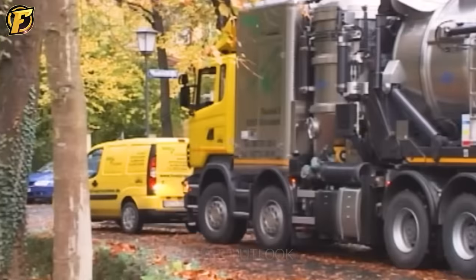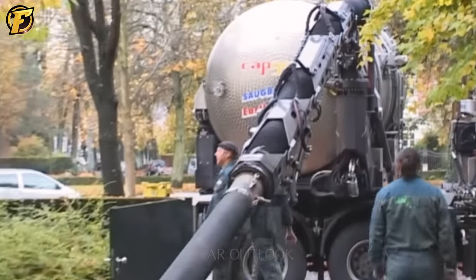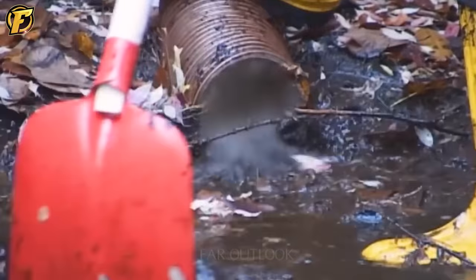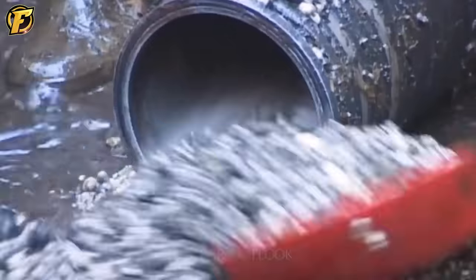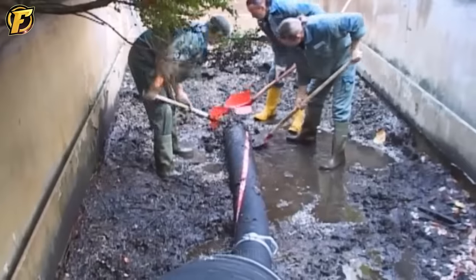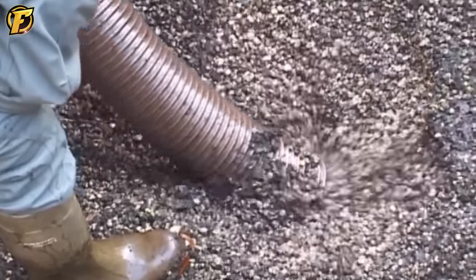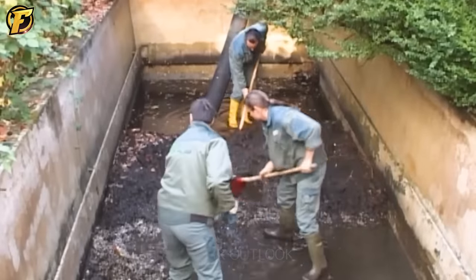Holzel Sogtechnic uses a vacuum suction system to remove various types of waste, including dust, debris, sand, soil, and other industrial waste. The machine has a high capacity and is designed to operate efficiently in industrial environments with demanding requirements. Holzel Sogtechnic offers a range of vacuum machines from compact dust collectors to large-scale industrial vacuum systems, used in various industries including construction, manufacturing, and food processing.